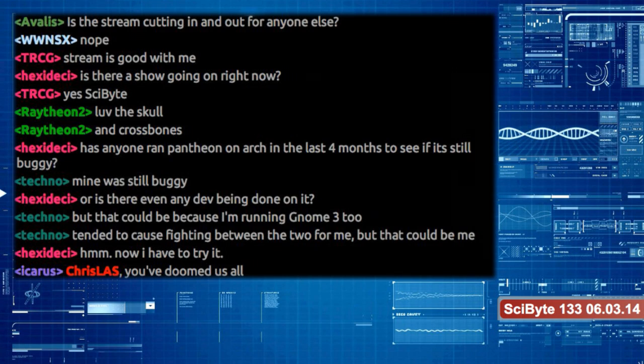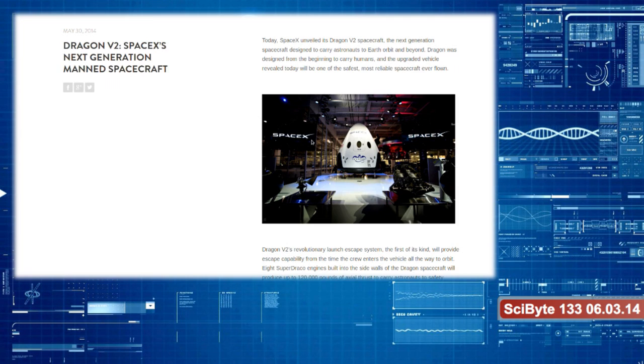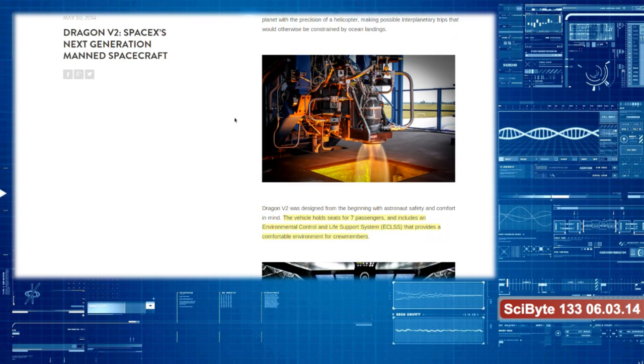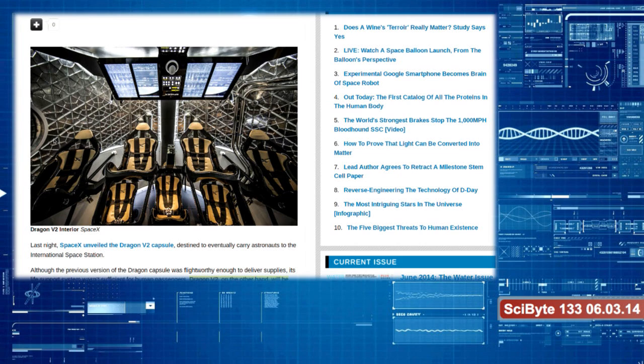SpaceX's previous Dragon capsule is delivering goods to the space station right now, but the life support system isn't reliable enough for human passengers. They've unveiled their new capsule that will be able to carry seven astronauts for seven days, with environmental controls, life support, and a comfortable environment. When it reaches the space station, unlike the current version where the station arm has to reach out and grab it, this one would be able to dock on its own without any extra assistance.